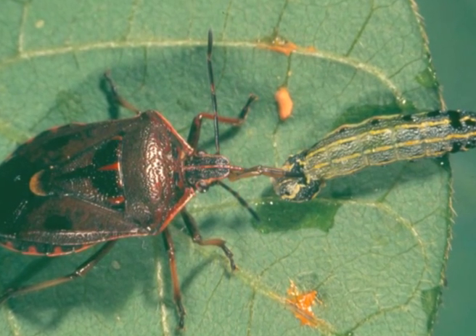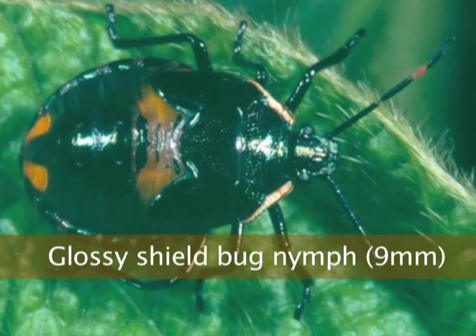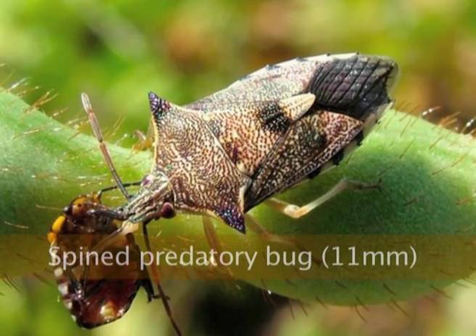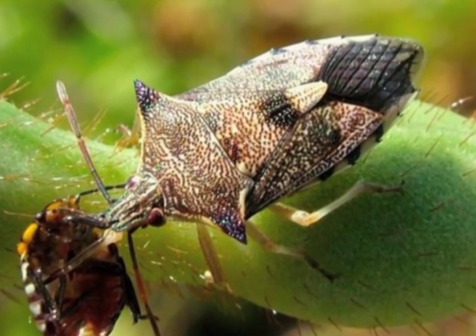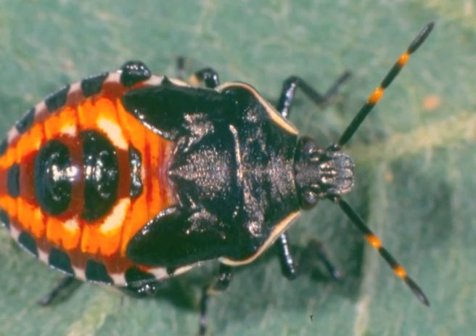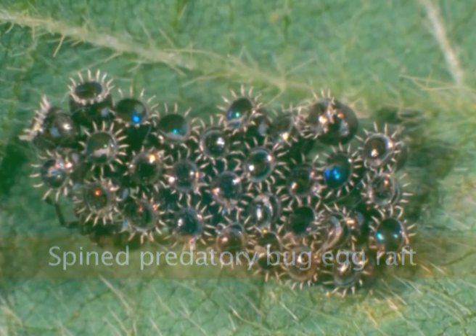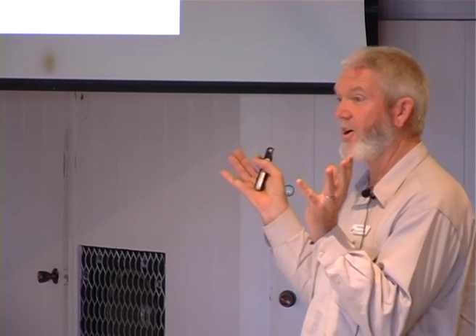There's another range of predators that will feed on them. This is a glossy shield bug, one of the predators, and the nymph. The nymph is just a miniature adult, but often a slightly different colour. This is the spined predatory bug — very effective predators, both on bugs and on caterpillars, soft-bodied insects. The characteristic eggs of these predatory bugs have fringes around the outside, like eyelashes.